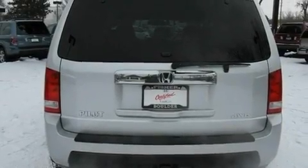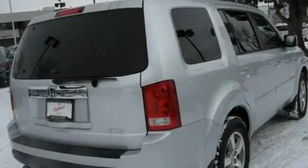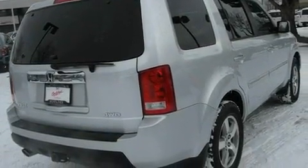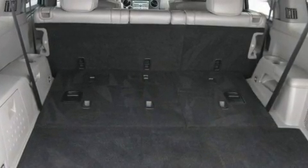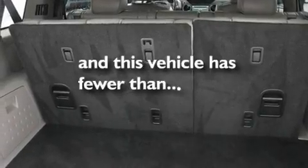Its top features include a sunroof, heated seats, cruise control, a premium audio system, leather seats, a multi-link rear suspension, stylish 17-inch alloy wheels, a low tire pressure indicator, air conditioning, and this vehicle has less than 16,000 miles.